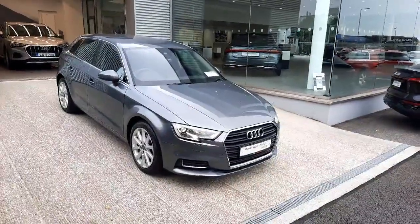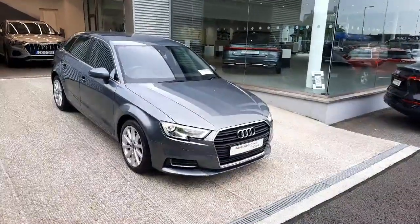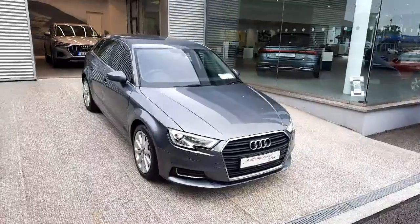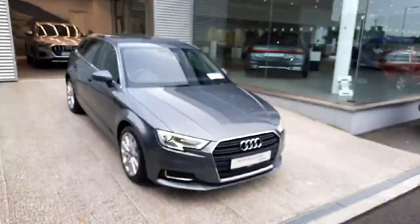Hello and welcome to Audi Drogheda used car sales online. Today we'll be taking a closer look at this gorgeous 2021 Audi A3 Sportback. This particular one comes with a 1-litre petrol engine which produces 115 brake horsepower, combined with a six-speed manual gearbox.